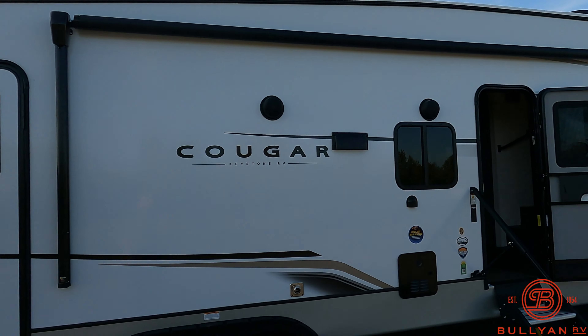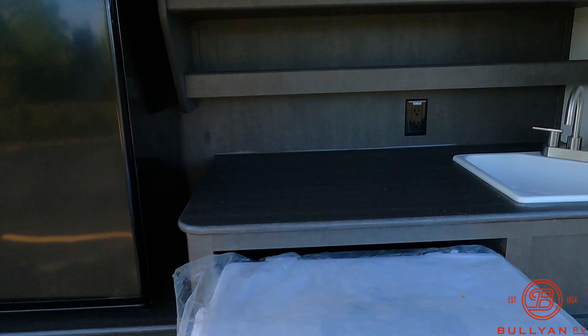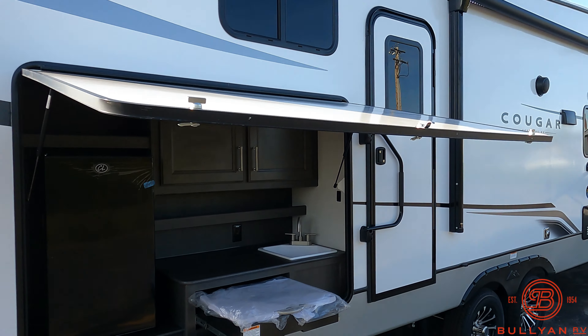You've got the Climate Guard heated and enclosed holding tanks. There's about 400 watts of solar on this coach, nice front fiberglass cap, two ACs on this unit. It's going to be about 35 feet 8 inches, pin to bumper, about 9,500 pounds dry.